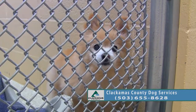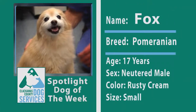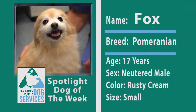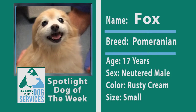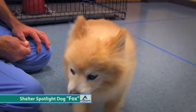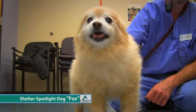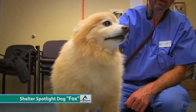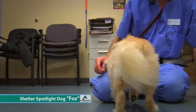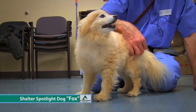This is Fox, and Fox will be the dog of the week this week. Fox, according to his microchip, is 17 years old. As you can see, he moves around nicely, so that might be accurate — or it might be a little off.